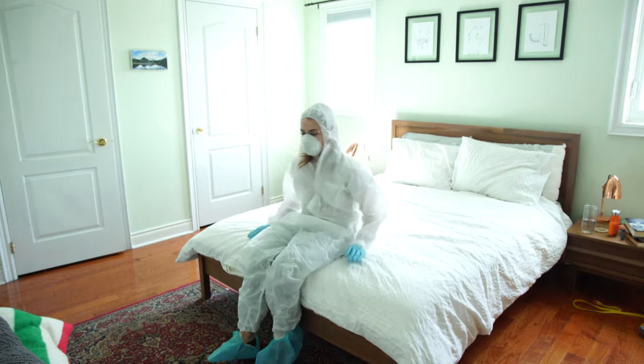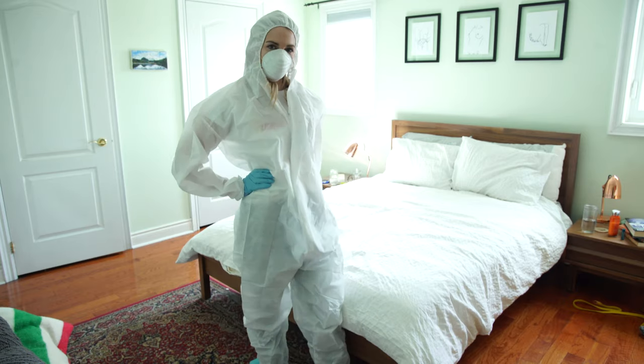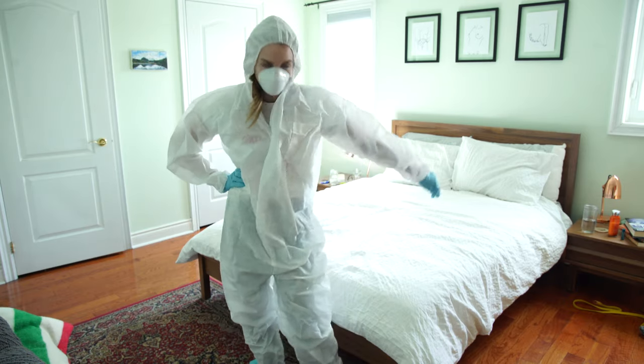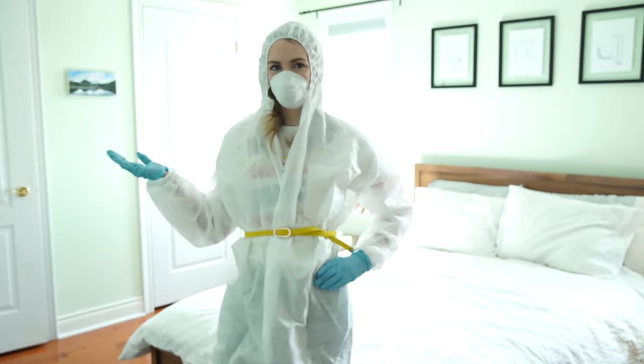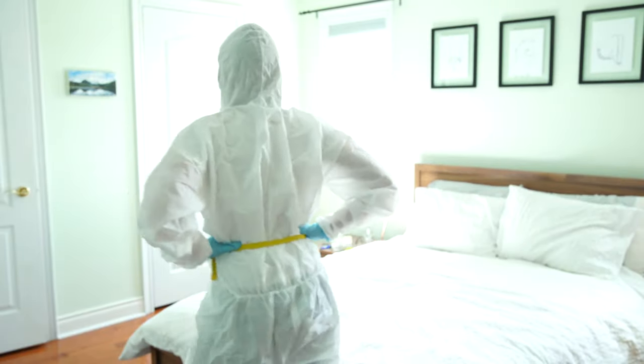For today's look we're starting with my full-length hazmat suit. I love the white-on-white look — it feels classy yet elegant. Pair it with a pop of color in the form of a bright belt and you'll immediately give the look shape and definition.